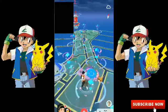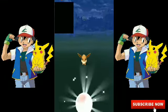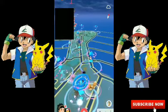Hey guys, welcome back to Pokemon Go videos! How are you guys doing? So here I am with a very interesting video.